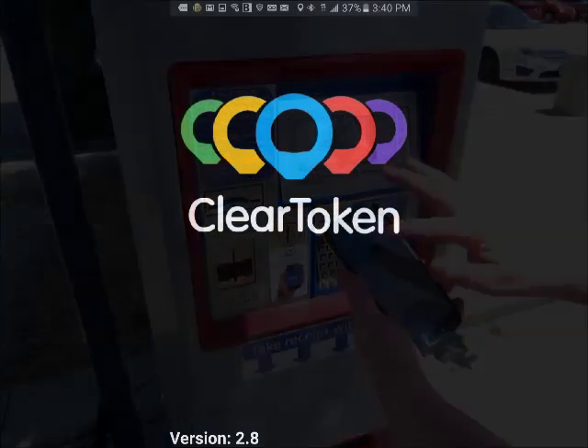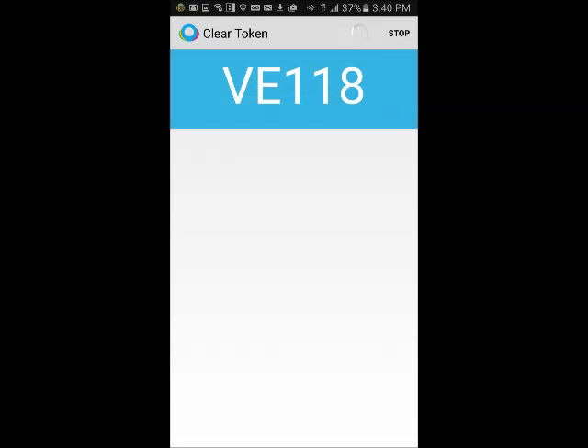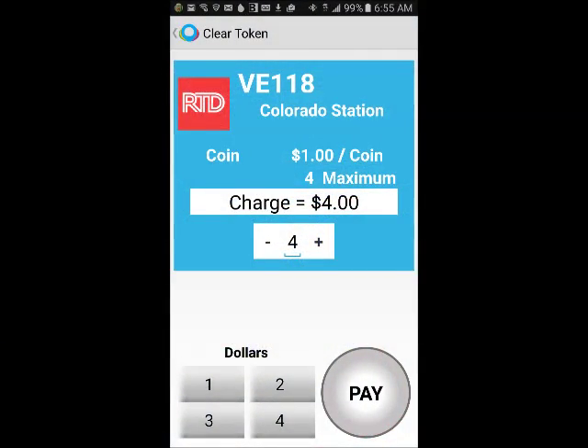Using her smartphone, the customer opens the Clear Token app. She selects the Clear Token ID. In this case, there is only one module present. The app shows the information associated with Clear Token VE-118. The customer enters the payment amount — in this case, $4.